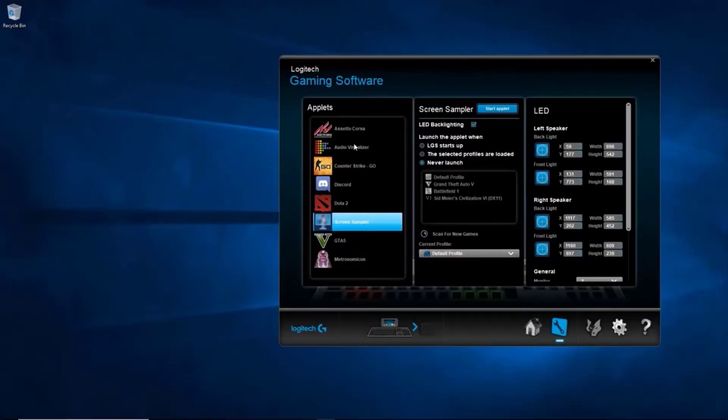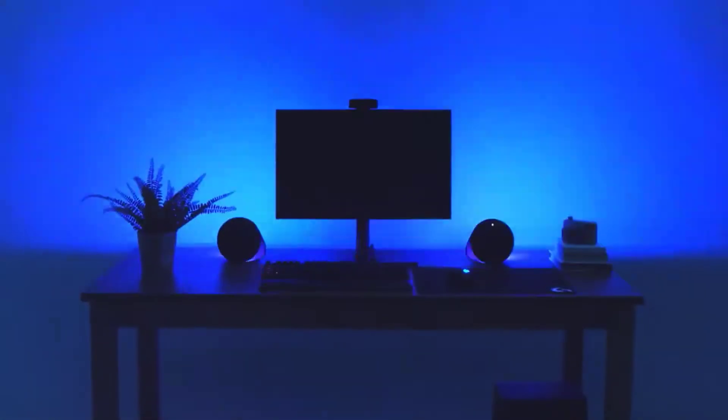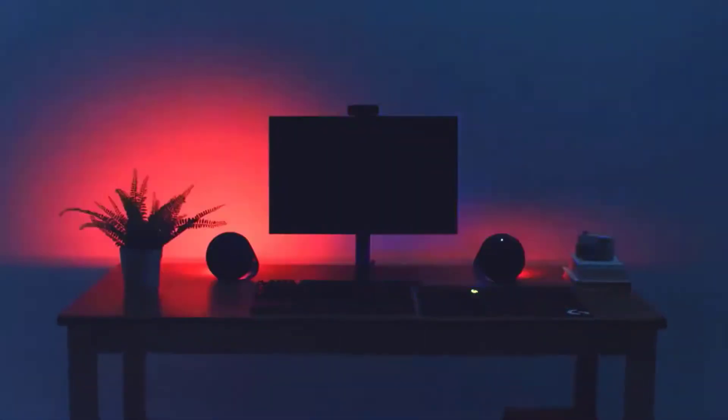Beyond this, we also included an audio visualizer, which takes any type of audio content and turns it into a light show. LightSync Technology isn't just limited to the G560 — it also allows you to tie in all your other RGB devices from Logitech G for the ultimate customizable desktop.